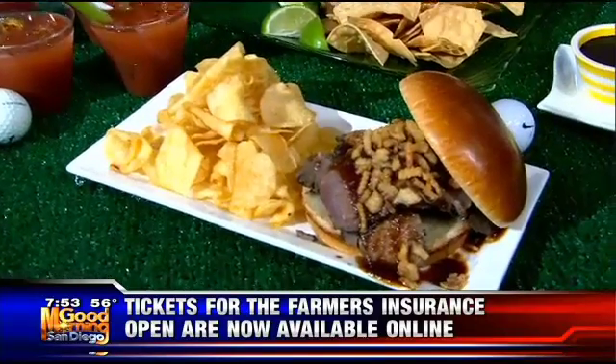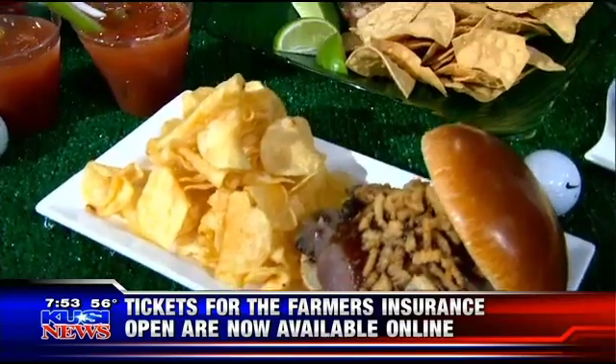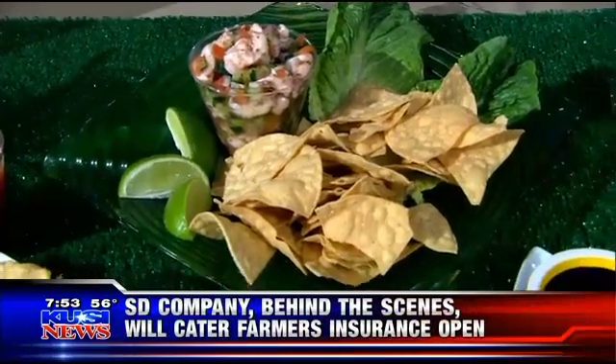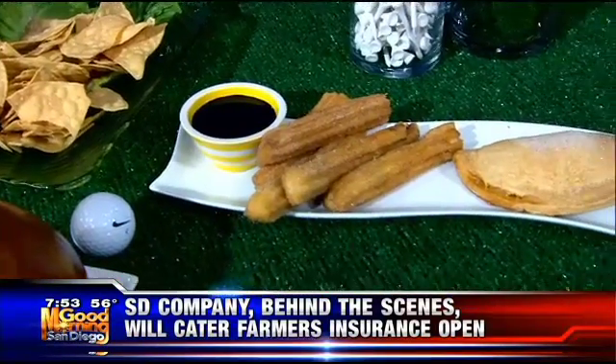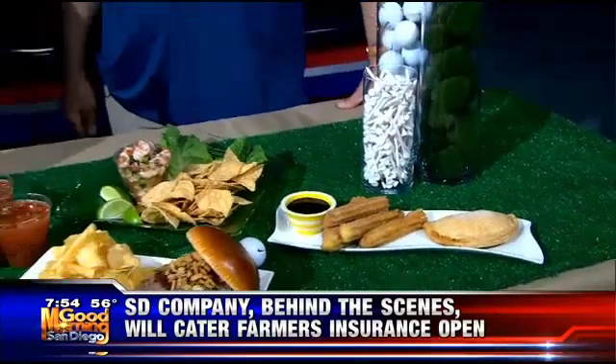It's gourmet food, delicious food. It's like eating in a restaurant but on the golf course. And golf fans know it's a long game, so it's important to have things there that you're going to enjoy. If you stay for the full game, you're there all day long — you can have breakfast, lunch, and dinner, and right into happy hour from 3 to 5.